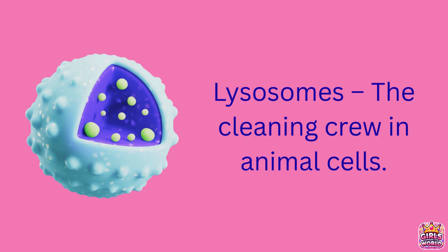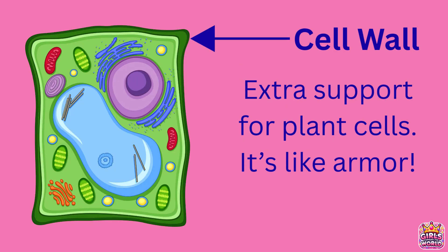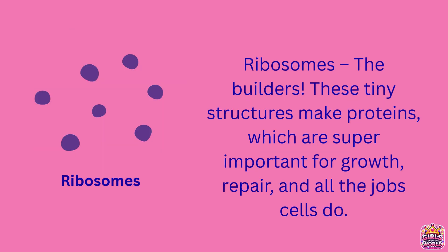In animal cells, lysosomes serve as the cleaning crew, breaking down waste. Only plant cells have chloroplasts, which turn sunlight into food, and a tough cell wall, like armor, giving the cell extra support and shape.